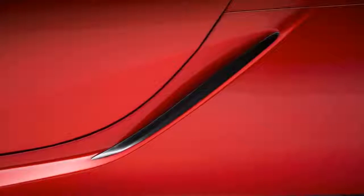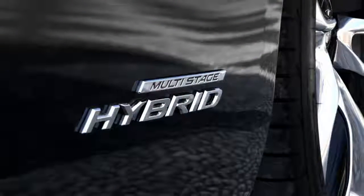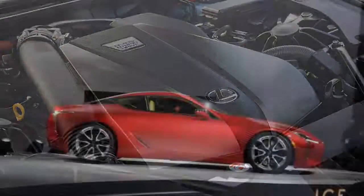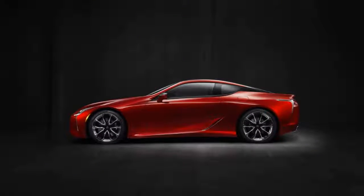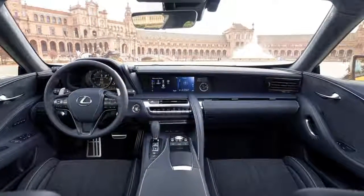Lexus builds the LC on a new platform shared with an upcoming LS sedan. Steel, aluminum, and carbon fiber combine for a very stiff body that enables beautifully composed handling, but it's no lightweight. The LC weighs from 4,280 to 4,435 pounds — as much as a Porsche Cayenne — though it doesn't affect handling as much as it does fuel economy. The multi-link suspension and adaptive shocks work in lovely concert with electric power steering, huge staggered-width 21-inch Michelin Pilot Sport tires, and large disc brakes.